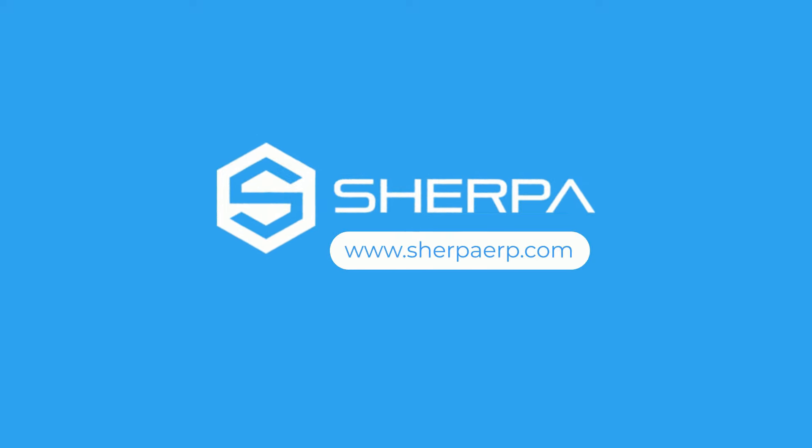Visit www.sherpaerp.com to start free or get a demo.